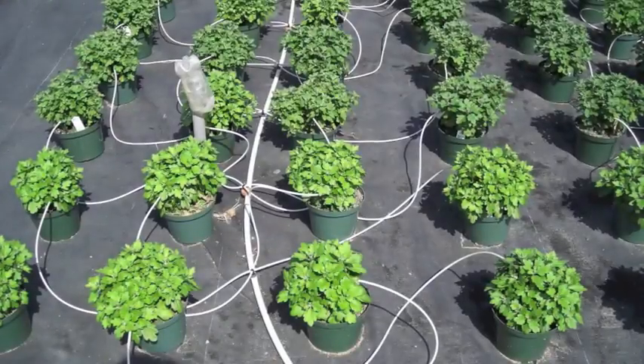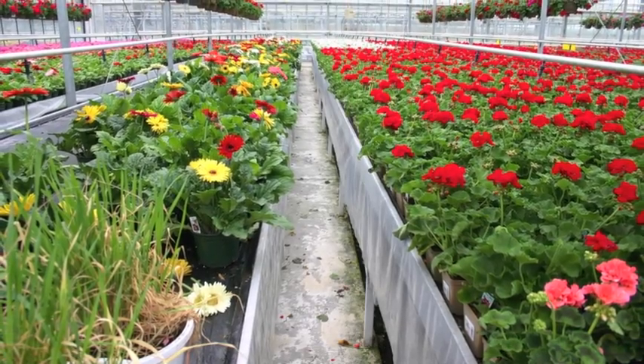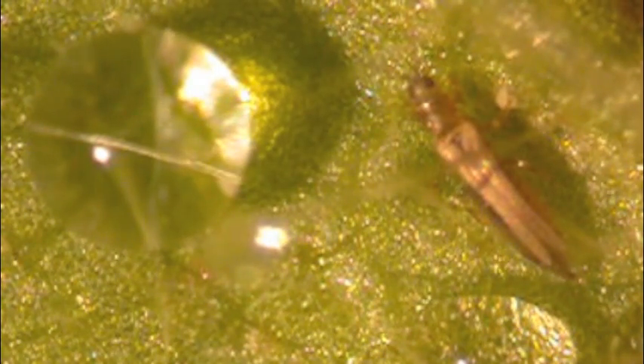Begin a nemesis program early in the growth cycle by drenching the soil or media. This application will target soil dwelling life stages. Once the initial drench application is complete, begin a weekly foliar program to target foliar dwelling life stages.